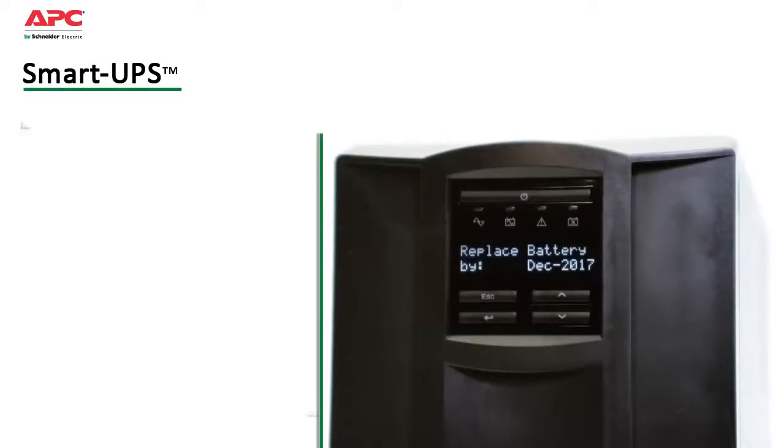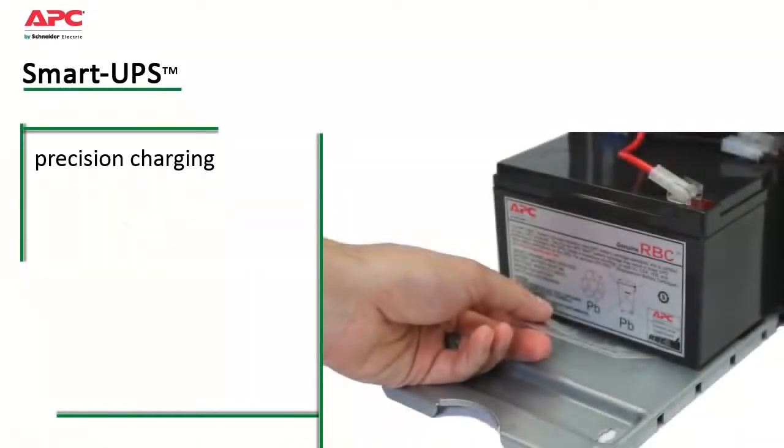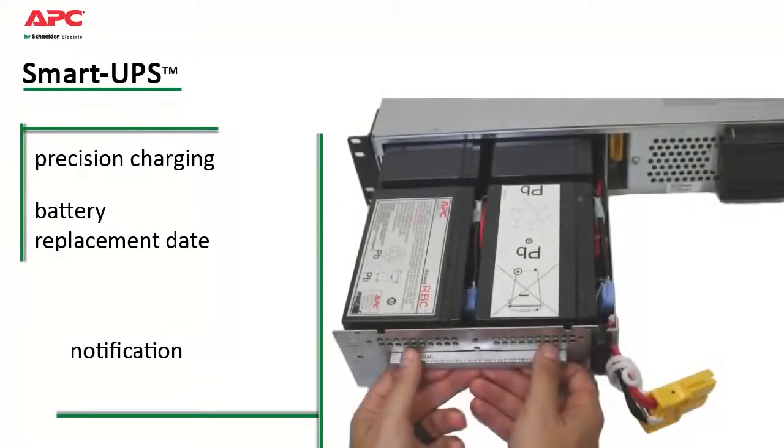maximizes battery performance and life through intelligent precision temperature compensated charging. A dynamic battery replacement date indicator and automatic self-tests ensure battery reliability and provide advanced warning when a battery needs to be replaced.